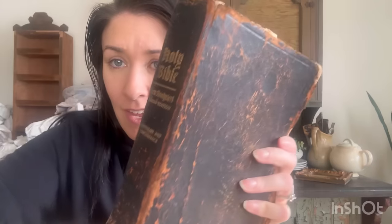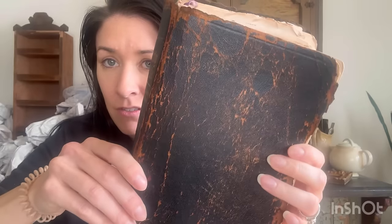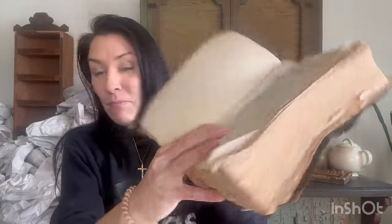I got this gorgeous old Bible. I love the distressing on it, that gorgeous old leather - just amazing. Someone wrote in it, it's from 1957, copyright 1929. It does have a little writing in it - it's used and loved, you guys, just amazing.